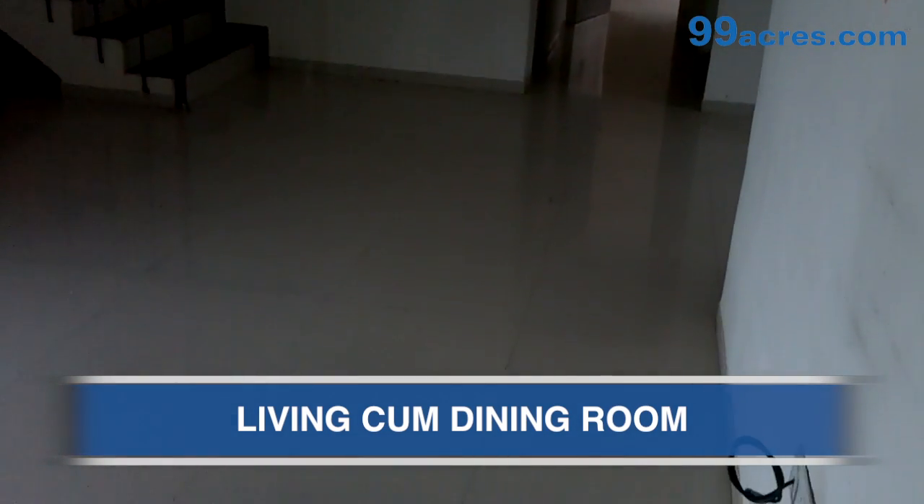This is the living cum dining room of the apartment. The flooring is vitrified and the paint is oil bound distemper.